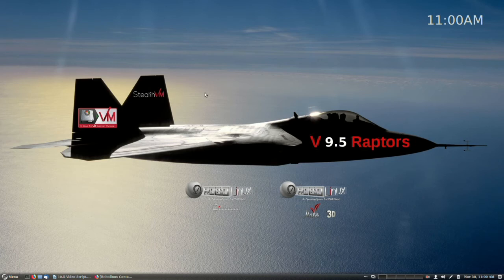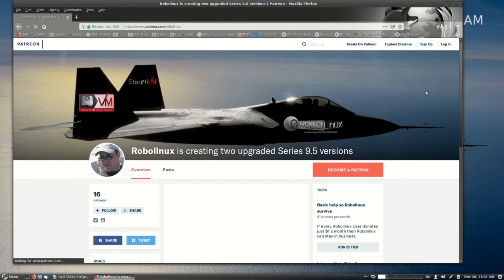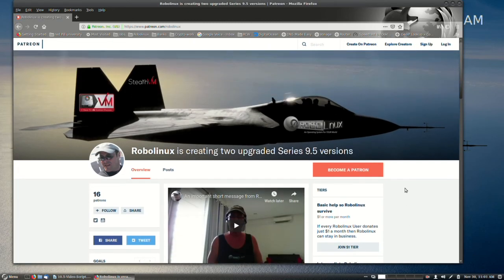In closing, please support RoboLinux with just a dollar or two a month pledge on Patreon. It's really easy to do — just go anywhere on our website, click the support us button, and it takes you to Patreon. As you can see, we're only asking for a dollar or two a month. We just want to pay our bills. Please treat RoboLinux as if it were your company.